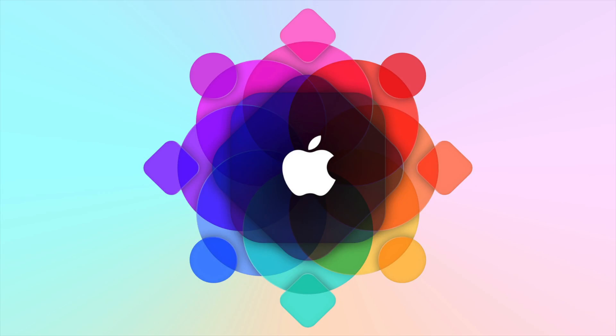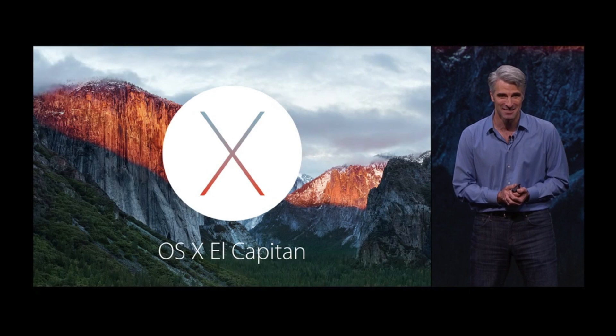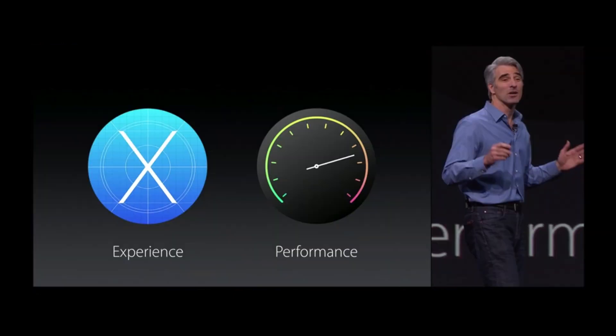What's up guys, EverythingApplePro here. Today at the Worldwide Developers Conference, Apple took off all wraps on their latest OS 10.11, iOS 9, and the new Watch OS 2. In this video I'm going to be covering all of these topics — basically a little overview of this keynote.